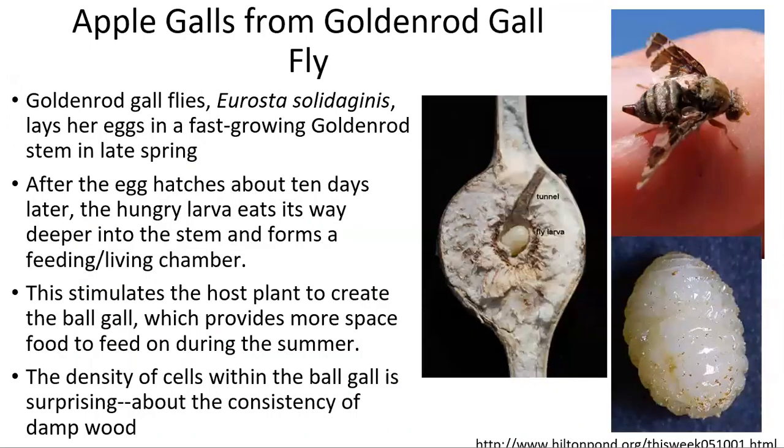Apple galls form from the goldenrod gall fly, which burrows into the goldenrod stem and then lays its eggs inside. After about 10 days, this egg will hatch and the larva will eat its way deeper into the stem to create a feeding chamber. The goldenrod will then create a gall, which forms even more space and more nutrition for the larva to feed off of.